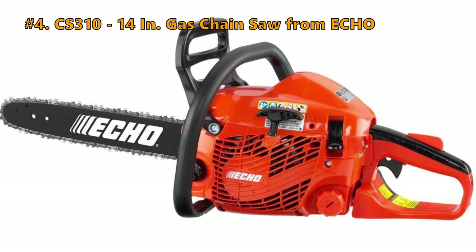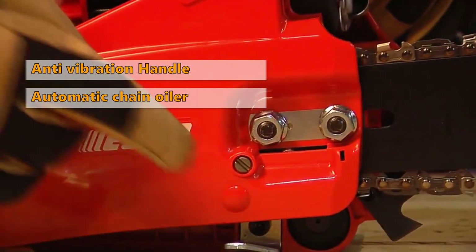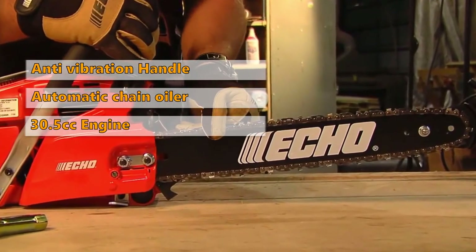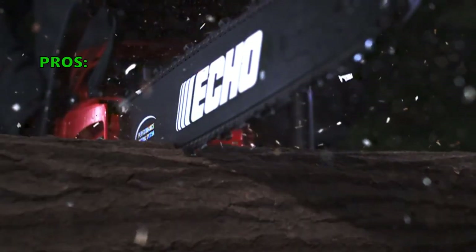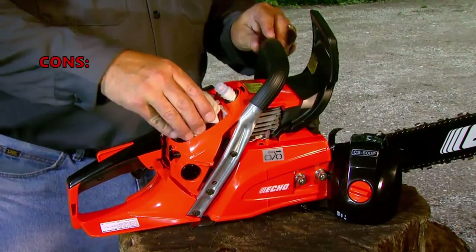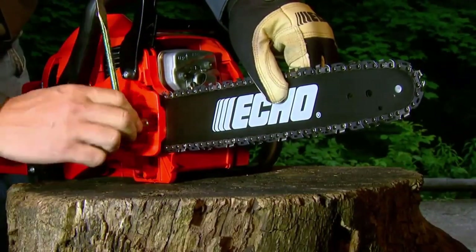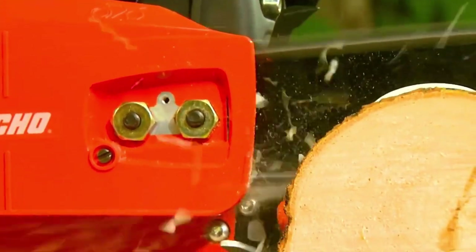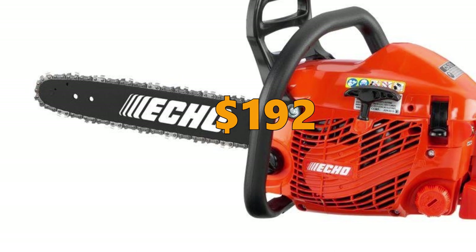Number 4: CS310 14-inch gas chainsaw from Echo. This model has an anti-vibration handle and an automatic chain oiling system. The engine displacement is 30.5cc. It is produced in Japan and is a high-quality product for the price. Many users say the saw is easy to maneuver and pretty quiet, and well worth the price. A few customers found that the saw is not easy when it comes to tightening the chain. This saw is great if you are looking for a good quality, small, high-performing gas-powered chainsaw. It is a bit heavy and will need some maintenance now and then. The price of the Echo CS310 14-inch chainsaw is $192.